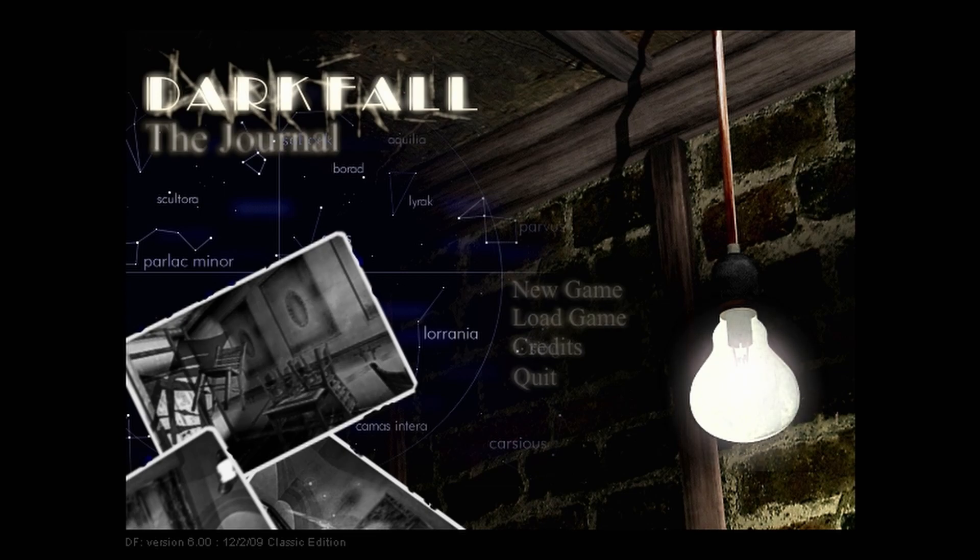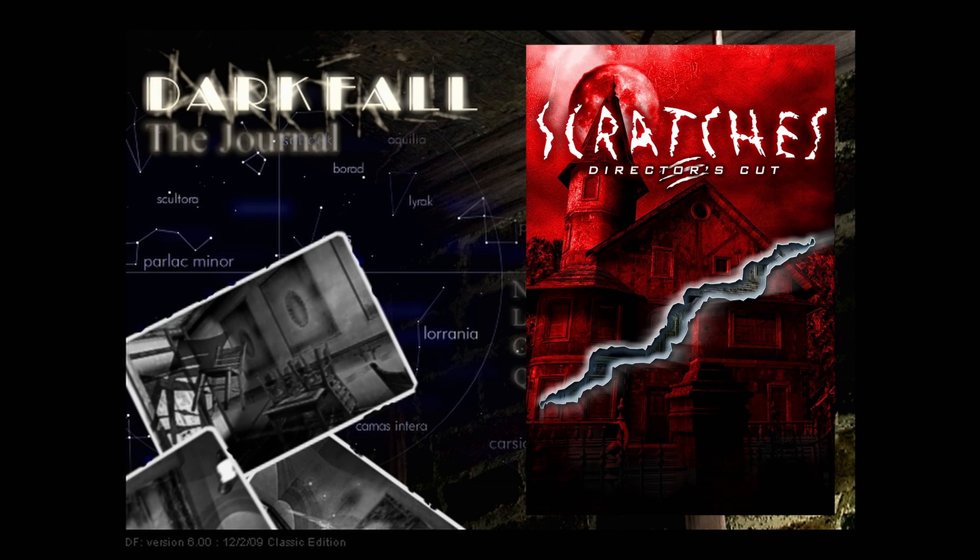Darkling Room are known for the Darkfall and the Crown series of games. If you watched my playthrough of the game Scratches Director's Cut, the character we talked to on the phone named Jerry is voiced by Mr. Bokes.